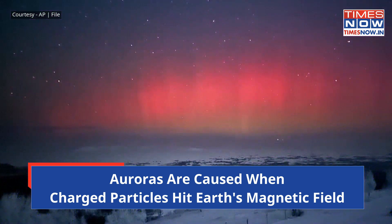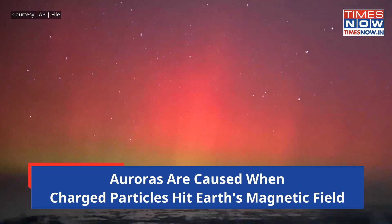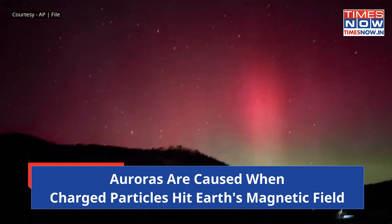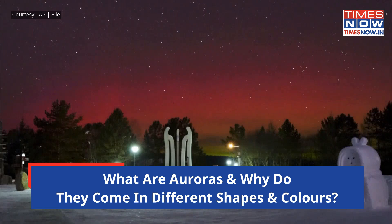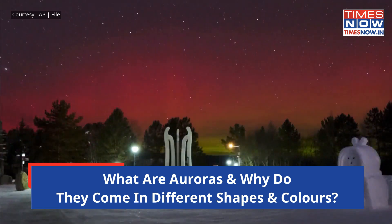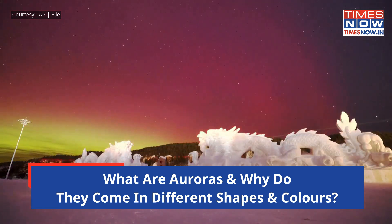Fast-moving particles slam into our thin, high atmosphere, colliding with Earth's oxygen and nitrogen particles. As these air particles shed the energy they picked up from the collision, each atom starts to glow in a different color. The amazing displays of aurora dancing across the sky are the result of complex interactions between the solar wind and the magnetosphere.